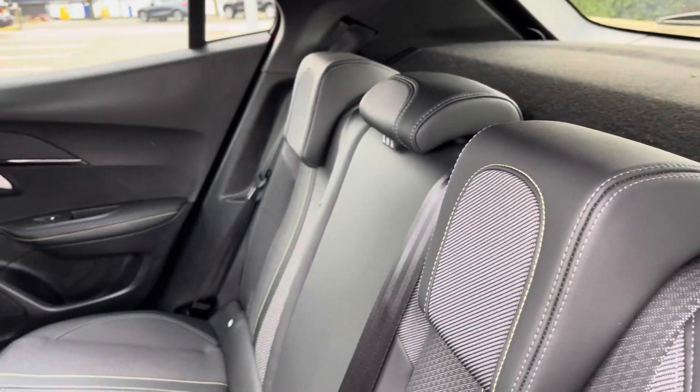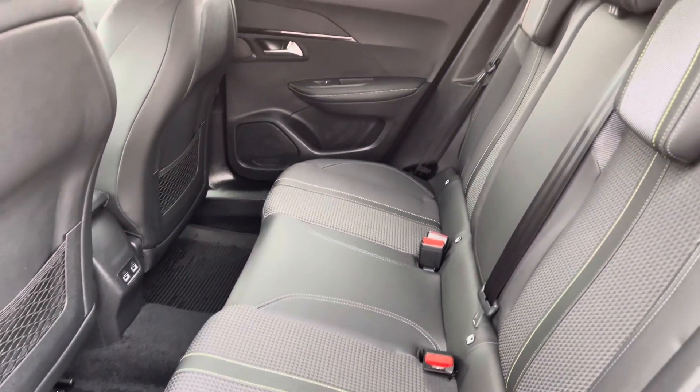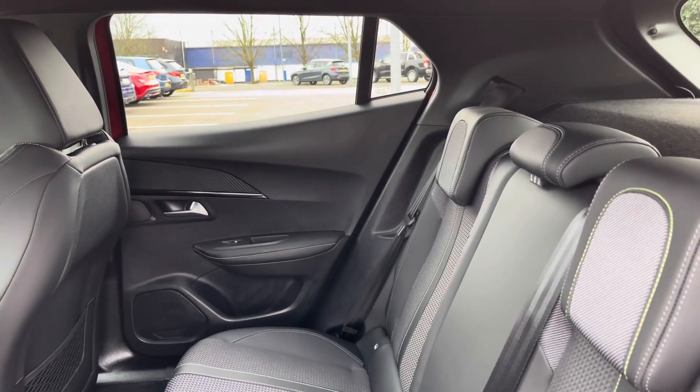The rear seats with featured lime green stitching have two isofix points, electric windows, storage in the back of the front seats and two USB charging ports.